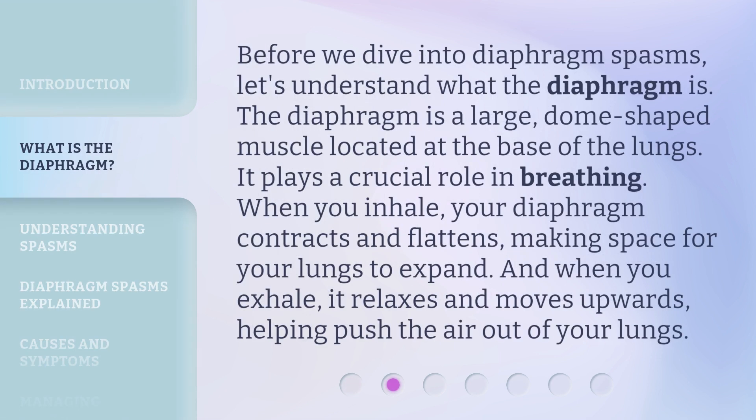Before we dive into diaphragm spasms, let's understand what the diaphragm is. The diaphragm is a large, dome-shaped muscle located at the base of the lungs. It plays a crucial role in breathing. When you inhale, your diaphragm contracts and flattens, making space for your lungs to expand. And when you exhale, it relaxes and moves upwards, helping push the air out of your lungs.